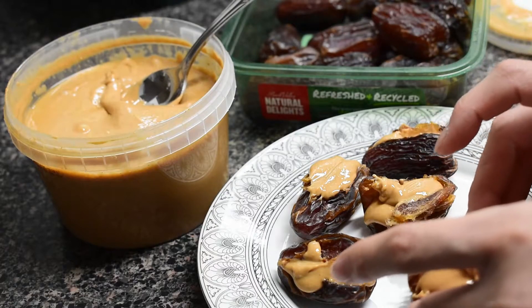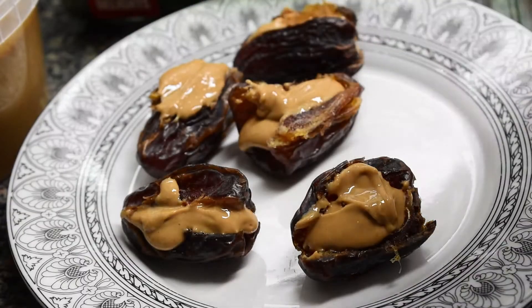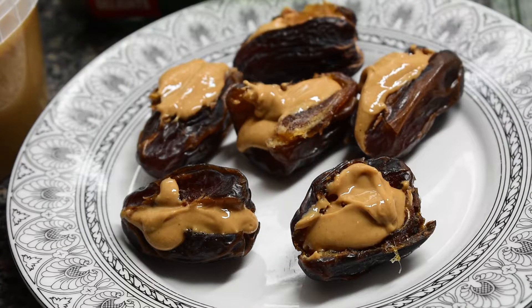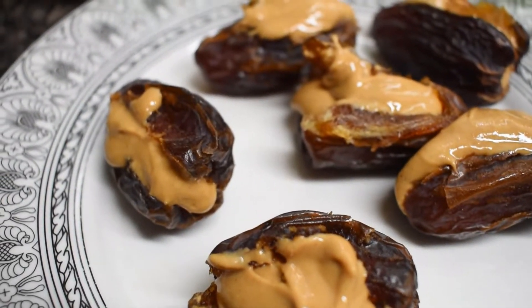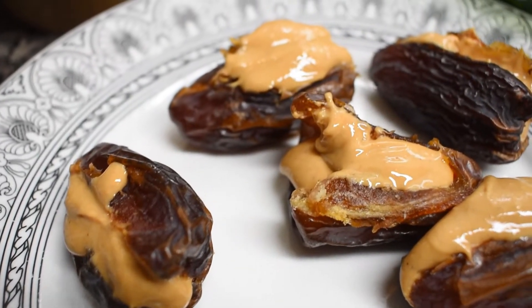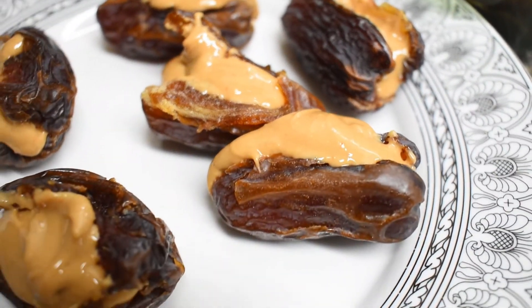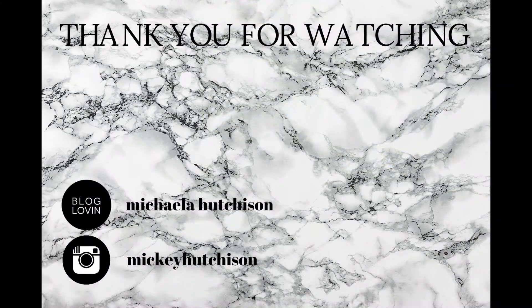I used to stuff dates with peanut butter, but last year discovered that cashew butter tastes even better with it and it makes it kind of taste like caramel. Thank you so much for watching this video. These snacks are simple yet nutritious and if they're not already a part of your child's diet, give them a try and see how they like them. And make sure to give them a try yourself.